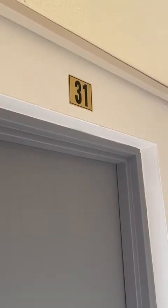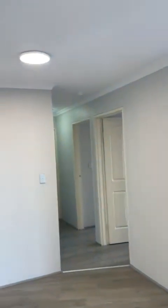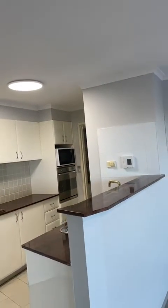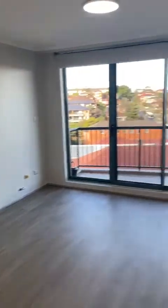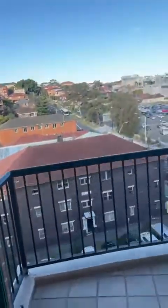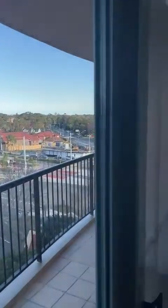MGA Martin presents 31 of 60 Harbourn Road, Kingsford. It's on level 6. The unit is right here. It's a fantastic view, but a spacious balcony.